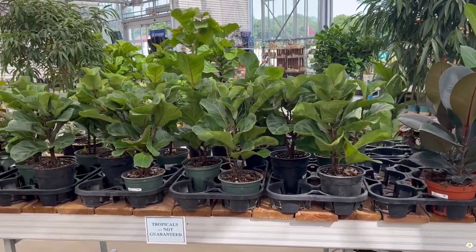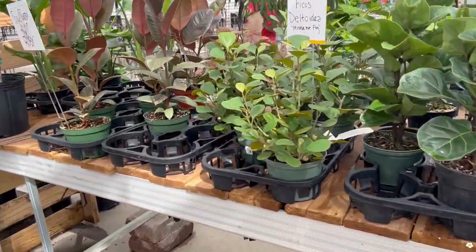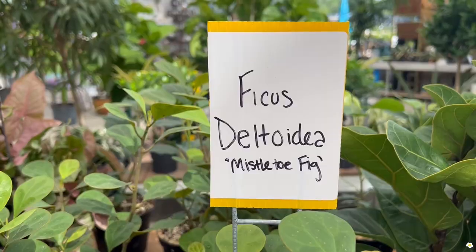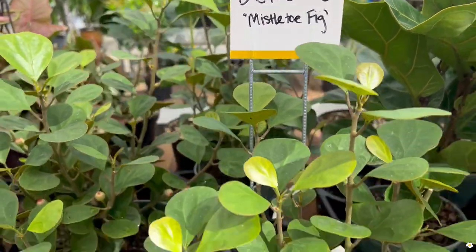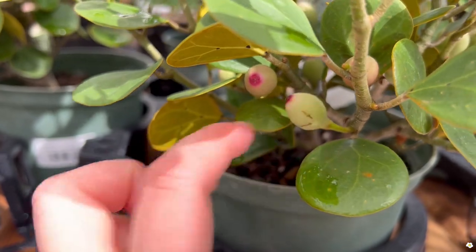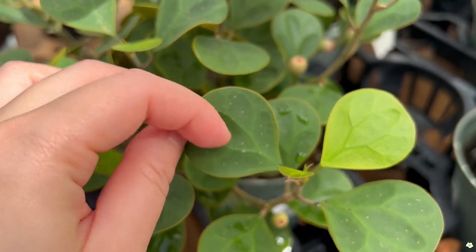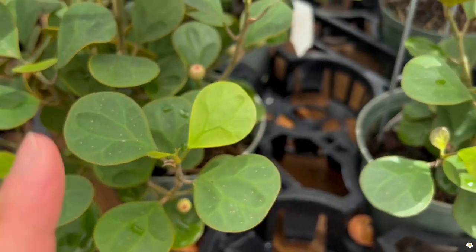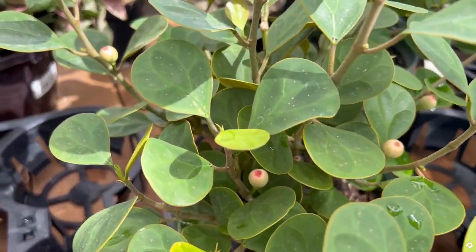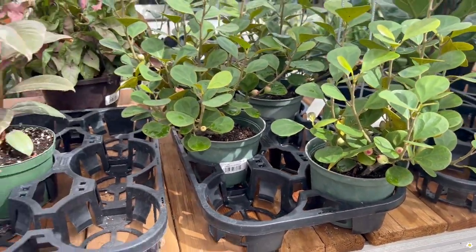Let's check out some ficus plants. I see some very interesting ones I have not seen locally before. This is Ficus deltoidea, or mistletoe fig, and it does have some little figs. One thing I noticed is the foliage has some little dots — every single leaf has those dots. I believe this is natural.